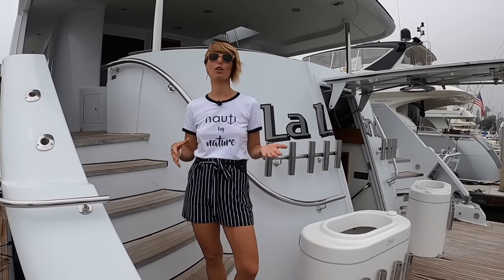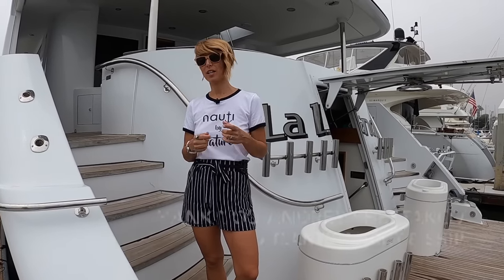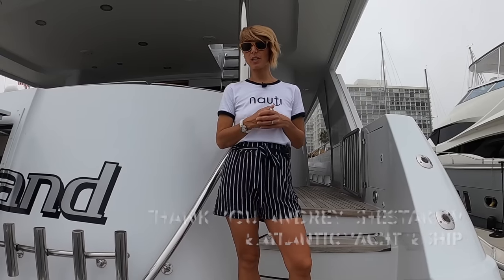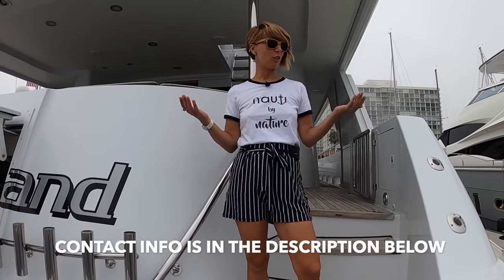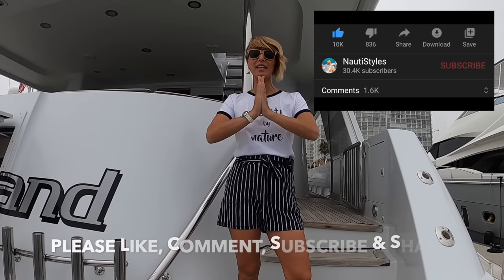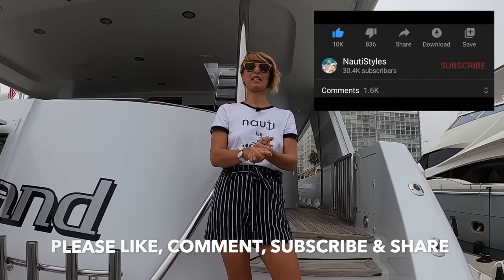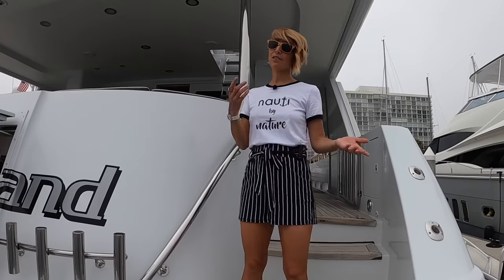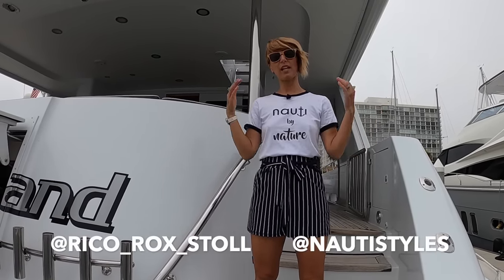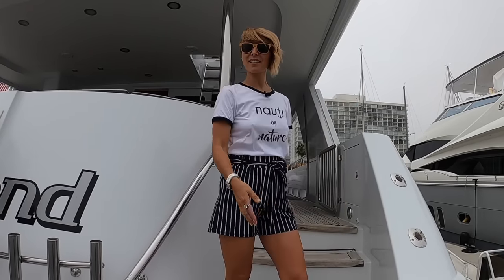That concludes the tour of the 96-foot custom Crescent motor yacht. If you have any questions, put them in the comments. This boat is for sale — the owner is stepping up — and the broker's information is in the description below. Please like, subscribe, comment, and share. Also follow us on Instagram — we post every day on stories. Check out our YouTube stories for outtakes. Ciao!